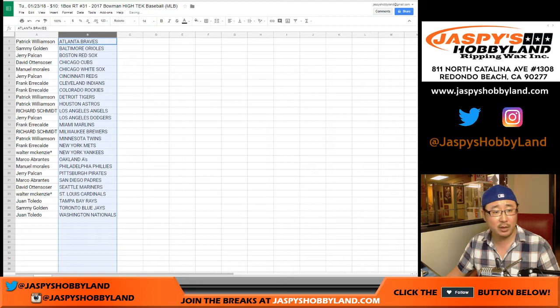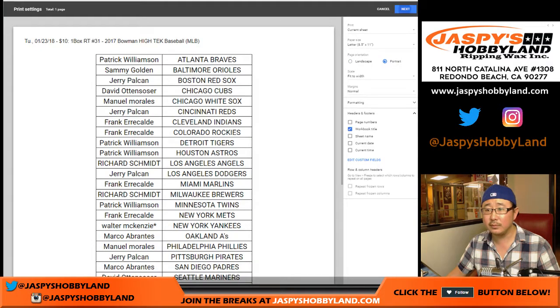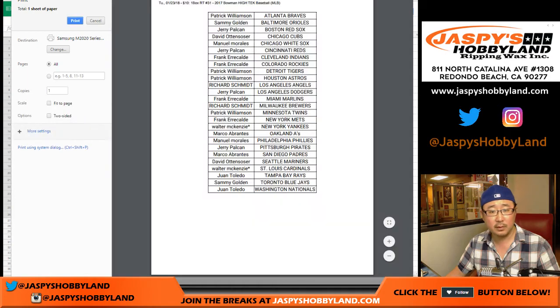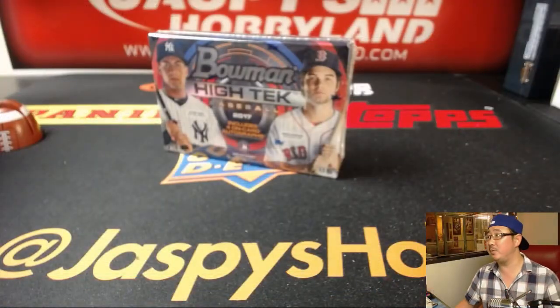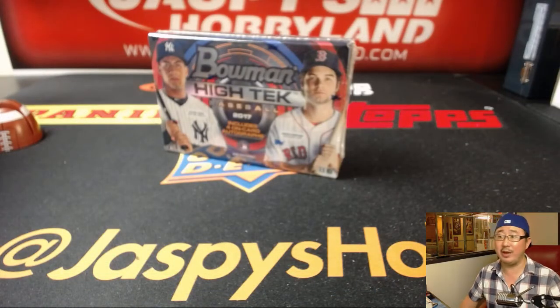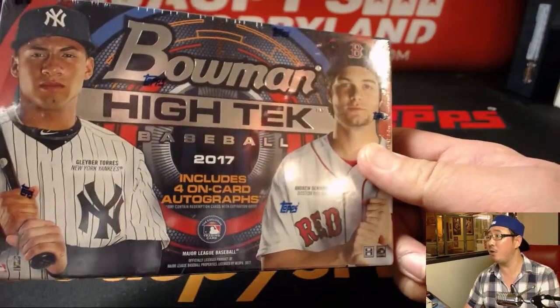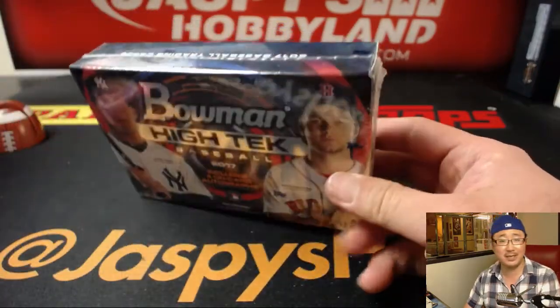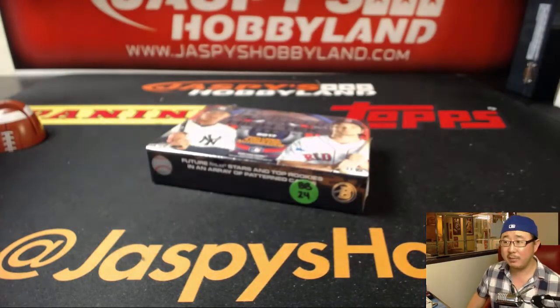Trades are allowed if you want to trade, although usually in 10 Buck Breaks I don't see too many trades. Let's print this guy out. I think we only have a few more boxes left of this Bowman High Tech Baseball on 10BuckBreaks.com — just a few boxes in the entire store. If you enjoy this, I enjoy this — four on-card autographs, prospect hunting, and that tech design that I really like. So if you want to go for that, 10BuckBreaks.com.